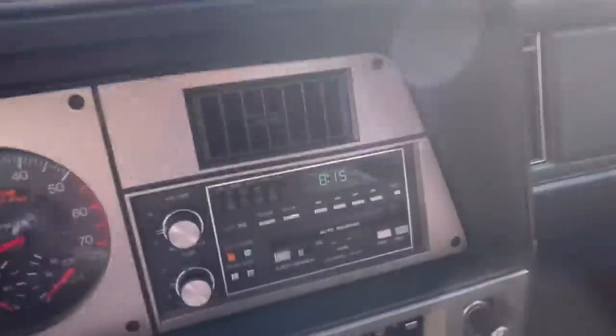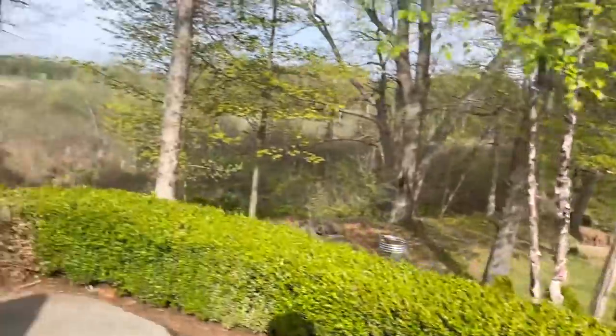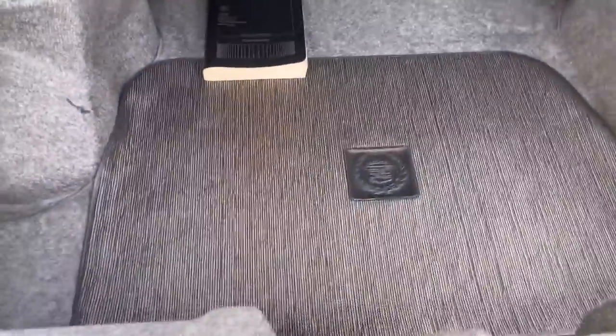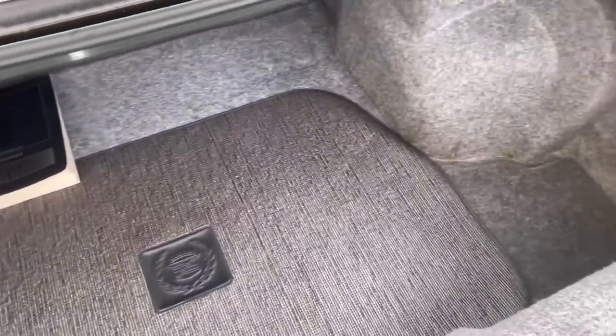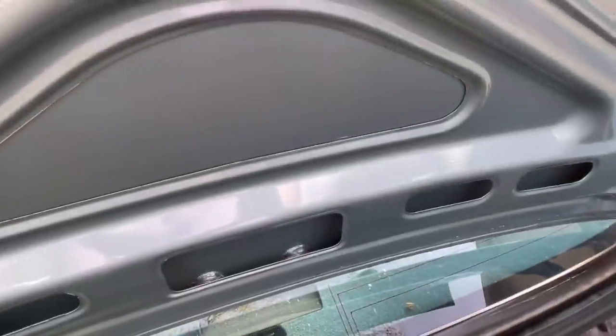Let's pop the trunk on these — it's actually a decent size. This one's got the original floor mat as well; you can fit quite a bit back here. It's decently trimmed, and there's a shop manual for the car.